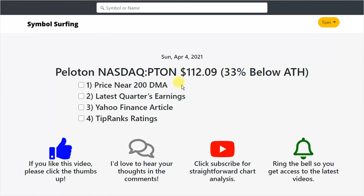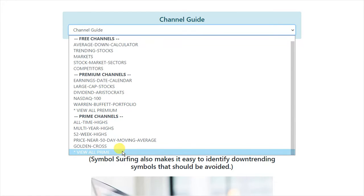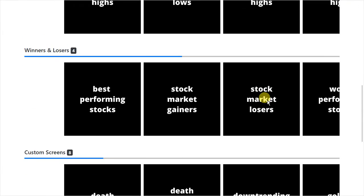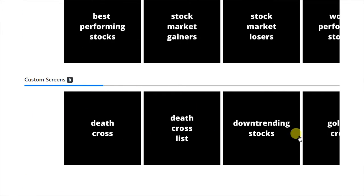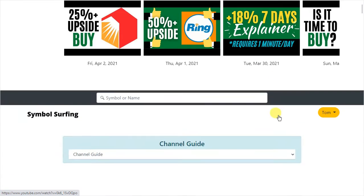I want to talk first about how the price is near the 200-day moving average. On Symbol Surfing — if you haven't been on the website before, I created it and I use it every day to find trading ideas fast by browsing popular channels and applying basic chart analysis. Using the channel guide, I jumped over to the prime plan channels and down here on the custom screens I clicked on 'price near 200-day moving average.'